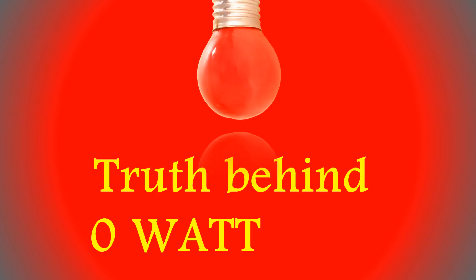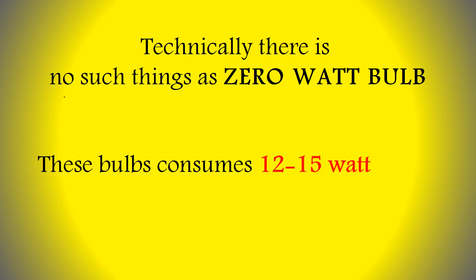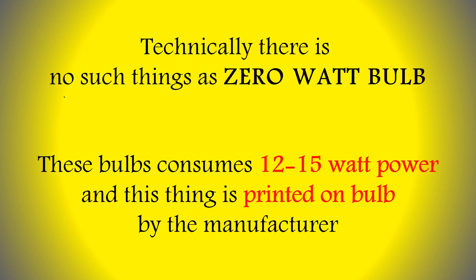Truth behind the zero watt bulb: technically, there is no such thing as a zero watt bulb. These bulbs consume 12 to 15 watts of power, and this fact is printed on the bulb by the manufacturer.